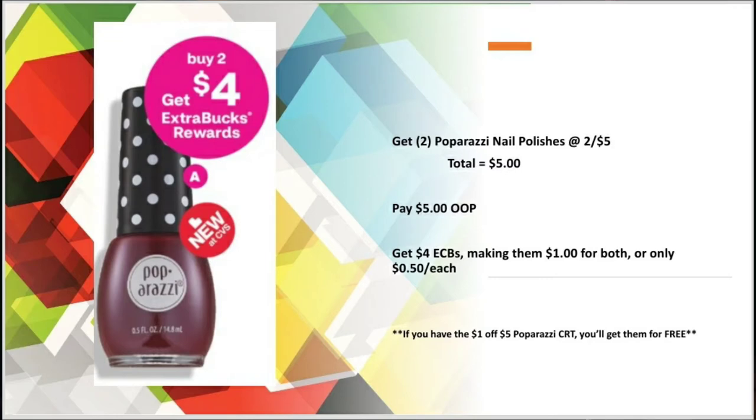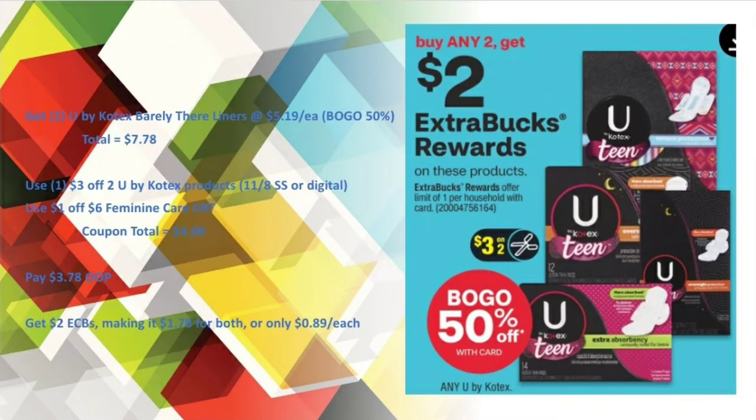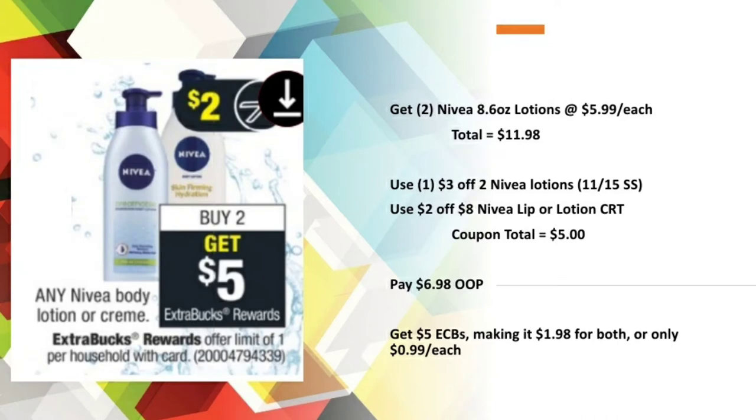For U by Kotex — buy any two, get a $2 Extra Buck, and buy one get one 50% off — with the two barely there liners at $5.19 each it brought me to $7.78. I used a $3 off two U by Kotex products digital (there's also a paper coupon in the 11/8 Smart Source) and a $1 off $6 feminine care CRT, bringing my coupon total to $4. I paid $3.78 out of pocket and got back $2 in Extra Care Bucks, making it $1.78 for both or only 89 cents each.